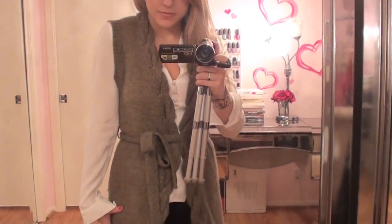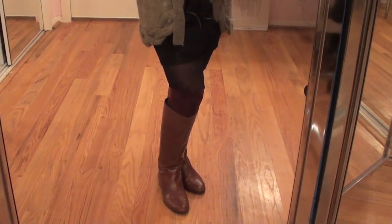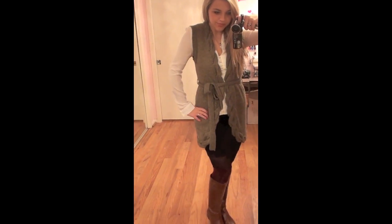I bet when you first saw the sweater vest you thought it was really ugly — but I can show you it's actually really cute when paired correctly. I absolutely love the maroon knee-high socks, they're so pretty and cute. You can't really see the detail but they have little ruffles at the top. And here's a full body shot.